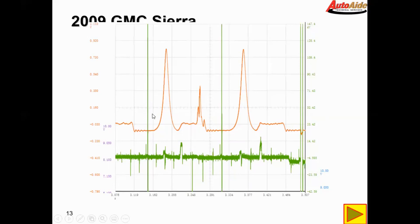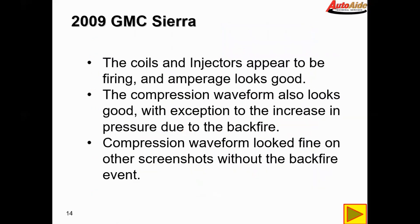The coils and injectors appear to be firing and the amperage looks good. The compression waveform also looks good with the exception of the increase in pressure due to the backfire. Compression waveform looks fine on other screenshots without the backfire event.